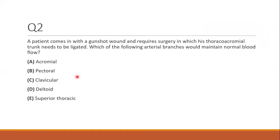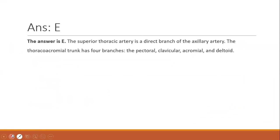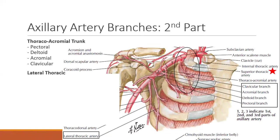Question two. A patient with a gunshot wound requires surgery in which the thoracoacromial trunk needs to be ligated. Which arterial branch would maintain normal blood flow? Using the mnemonic D-CAP, the branches of your thoracoacromial trunk are your deltoid, clavicular, pectoral, and acromial arteries. The only one that's not a branch is your superior thoracic artery — so the answer is E. The superior thoracic comes off by itself from the first part of the axillary artery, while the thoracoacromial trunk is part of the second part.